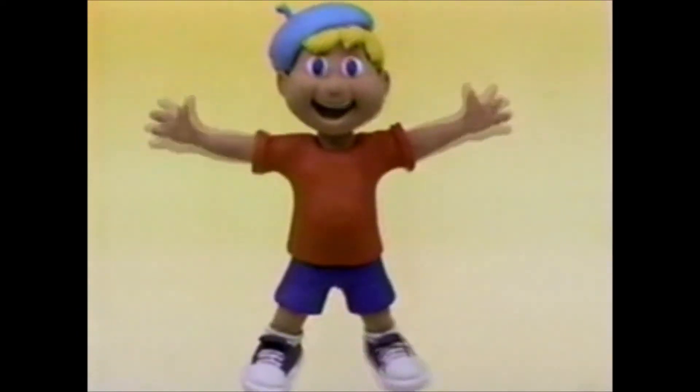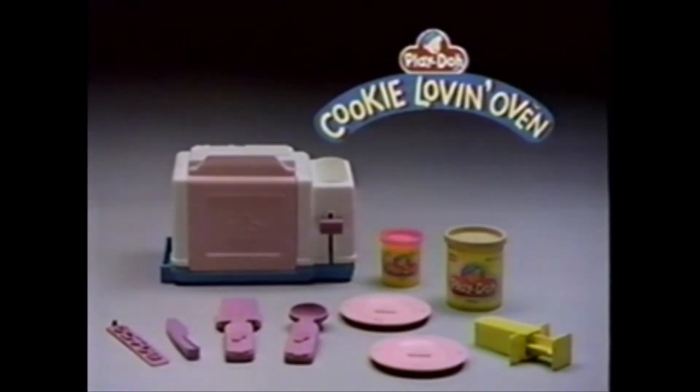Anything goes with Play-Doh. Play-Doh cookie-lovin' oven comes with everything you see here. Six-pack and two-pack sold separately.